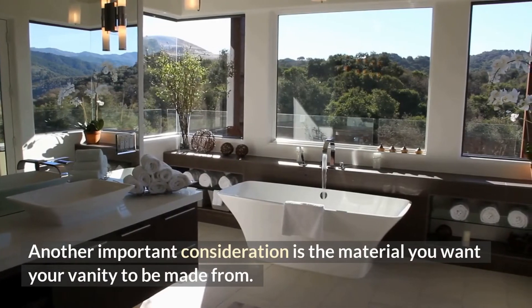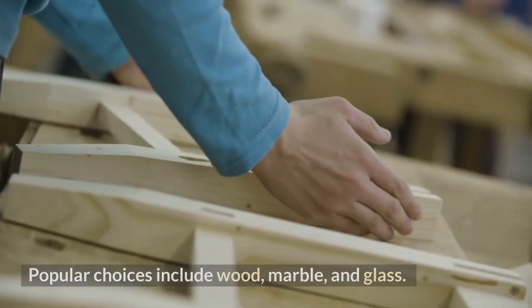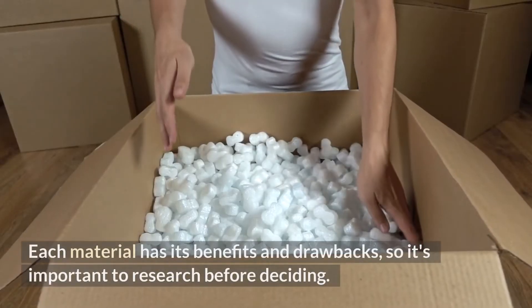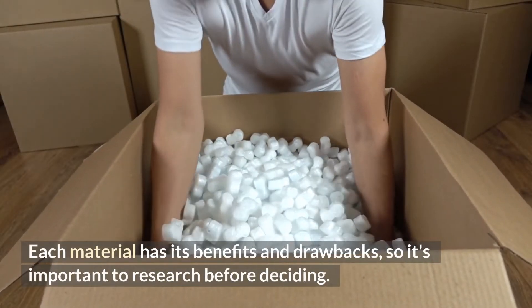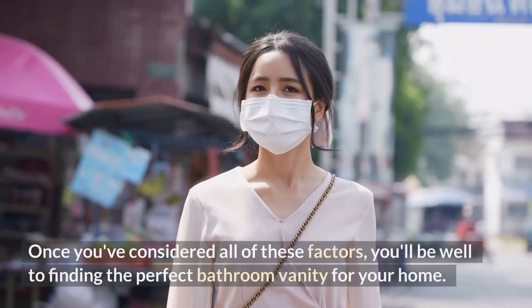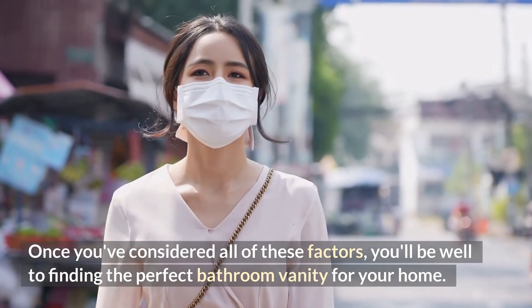Another important consideration is the material you want your vanity to be made from. Popular choices include wood, marble, and glass. Each material has its benefits and drawbacks, so it's important to research before deciding. Once you've considered all of these factors, you'll be well on your way to finding the perfect bathroom vanity for your home.